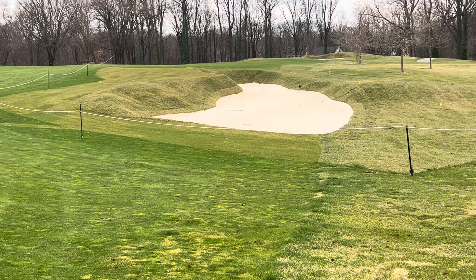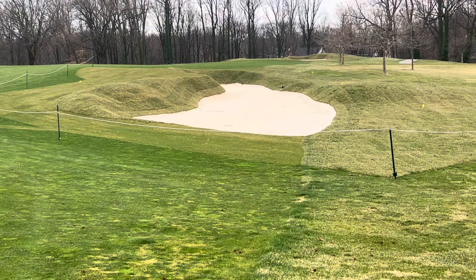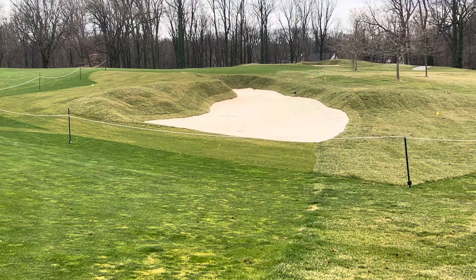This bunker definitely got a little bigger. It also has that little hook at the end where it kind of curves back in. So this bunker has definitely gotten a little meaner — just try to stay away from it and you'll be fine.